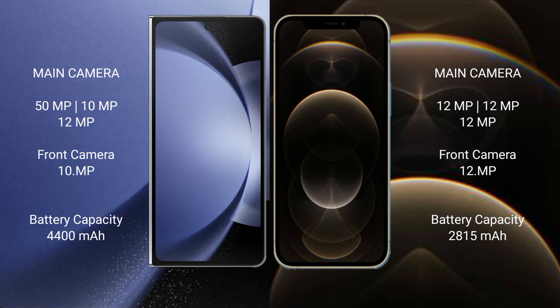Samsung Galaxy Z Fold 6 has a 4400mAh battery with 45W fast charging support. iPhone 12 Pro has a 2815mAh battery with 20W fast charging support. Thank you.